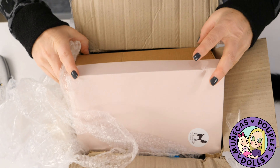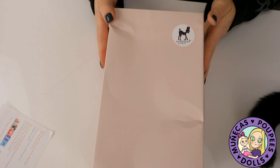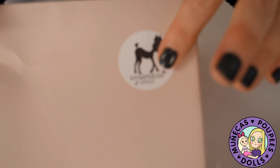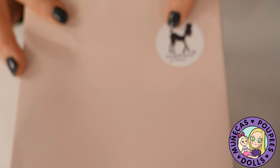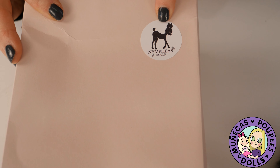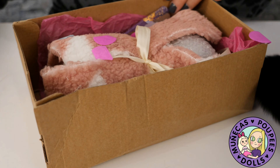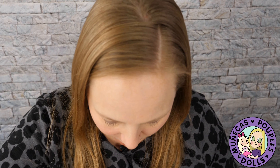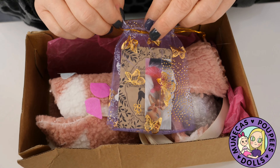The box is pretty beat up as you can see — it got beat up in transit — but it looks like everything inside should be okay. We've got this beautiful box; I love this pale pink lid, it's really nice. There's a sticker here, and she has a really nice little deer BJD. It's not quite anthro — anthro means part human, part animal — but you know what I'm trying to say.